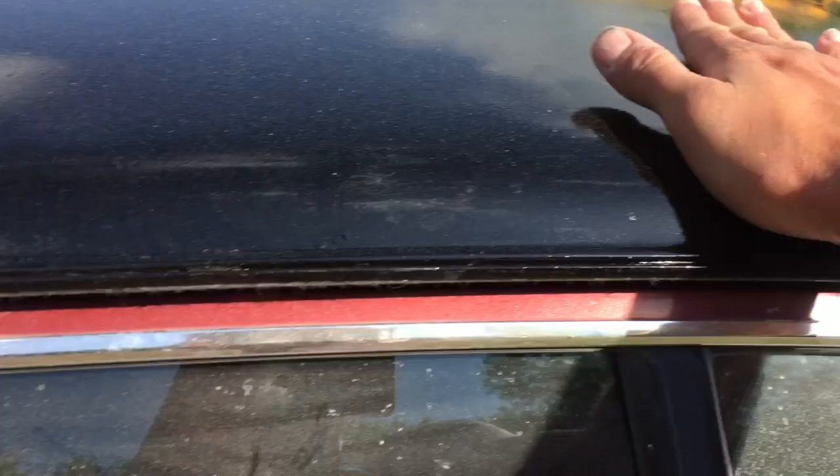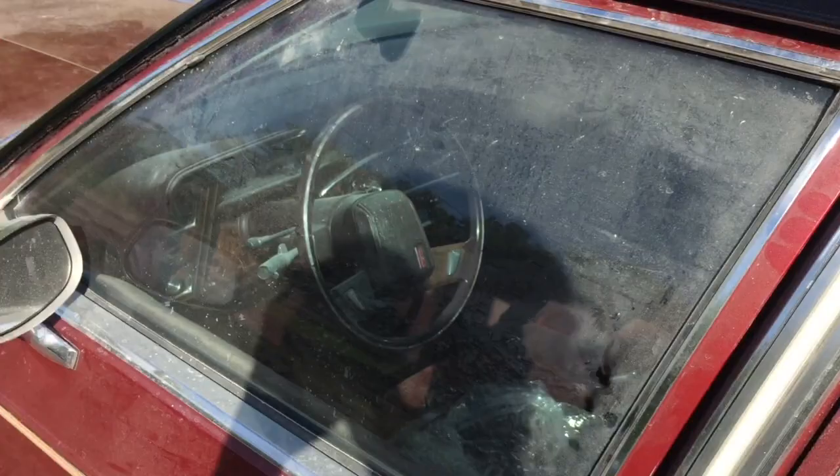Look at the pollen! Holy jeez, the car's only been sitting here for two hours. I wanted to bake the paint, and the roof feels pretty warm.